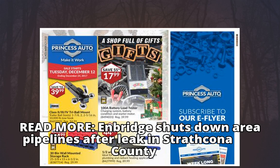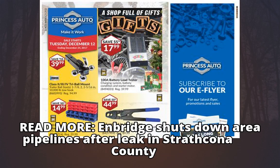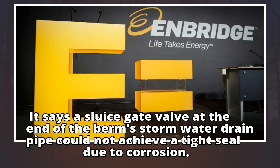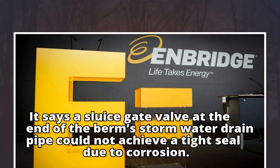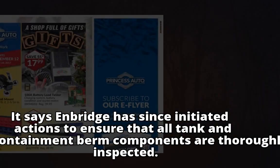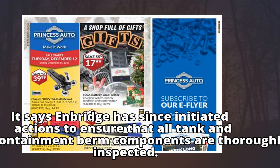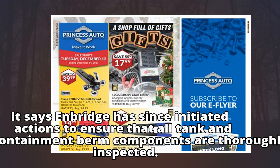Enbridge shut down area pipelines after the leak in Strathcona County. The board says a sluice gate valve at the end of the berm's stormwater drainpipe could not achieve a tight seal due to corrosion. Enbridge has since initiated actions to ensure that all tank and containment berm components are thoroughly inspected.